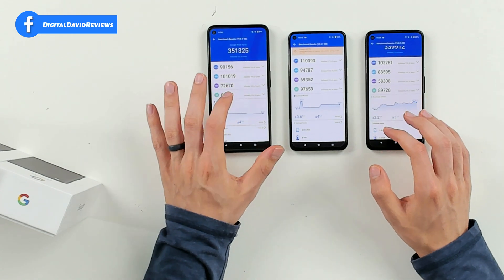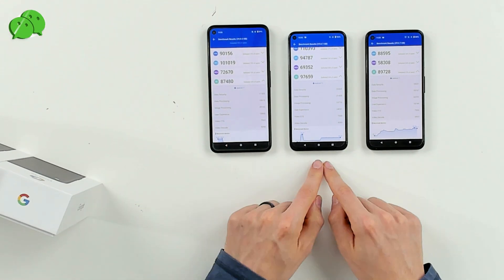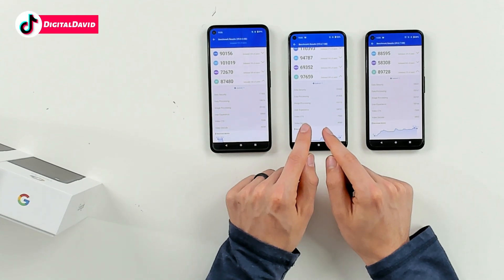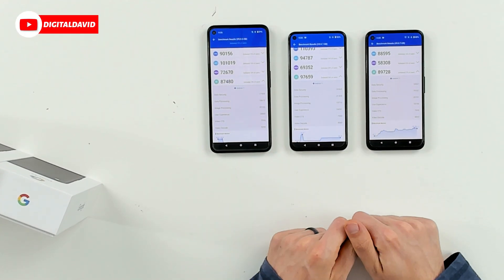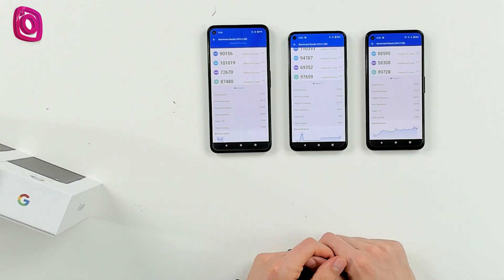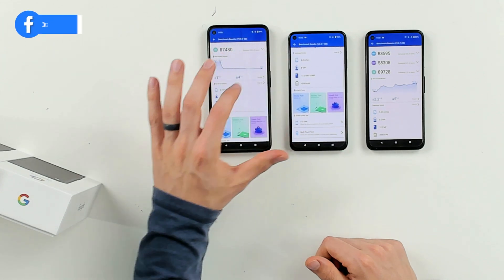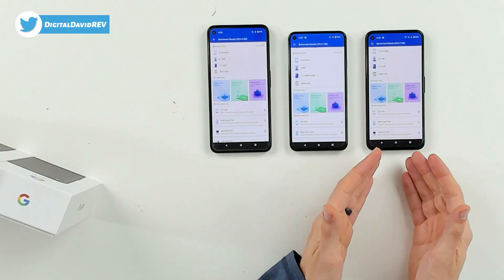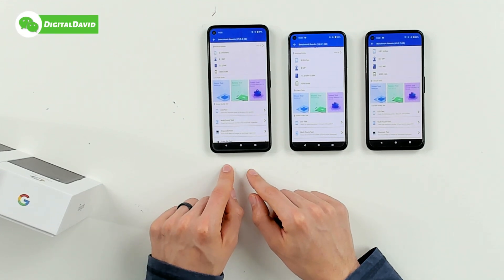Last but not least, let's look at the UX rating for all the devices. You can see the 4a with 5G scored 87,480, versus 97,659 for the Pixel 5, and 89,728 for the Pixel 4a. Android 11 across the board for all devices. Screen sizes are 5.81 inches for the 4a, 6 inches for the Pixel 5, and 6.24 inches for the 4a with 5G. The 4a with 5G and Pixel 5 have an additional wide-angle camera. Battery capacities are 4,000 mAh for the Pixel 5, 3,800 for the 4a with 5G, and 3,000 for the Pixel 4a.